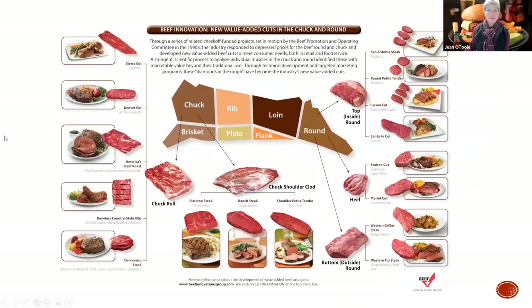These beef innovations - you can see from the muscle profiling how they broke it down. From the shoulder clod, that's where they got the flat iron, the ranch steak, and the petite shoulder tender - awesome cuts, super tender. In essence, they were support muscles in that chuck, not working muscles, so they just were there and got nice and tender. From the chuck roll, you got the Sierra cut that looks and acts like a flank steak, the Denver cut number four in tenderness, and the America's roast - you could roll it up, tie it, and it was a nice roast for a food service carving station.